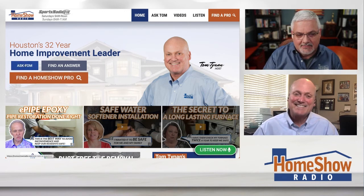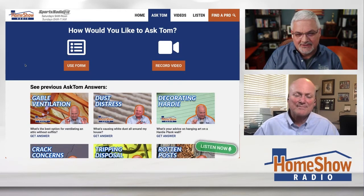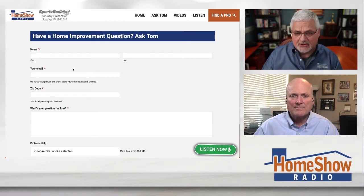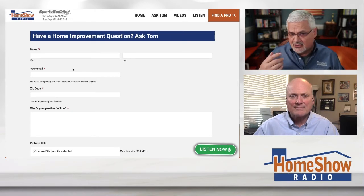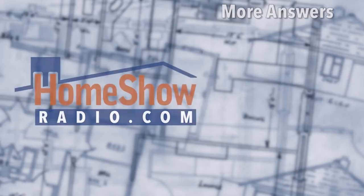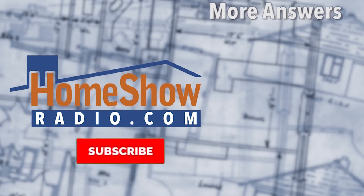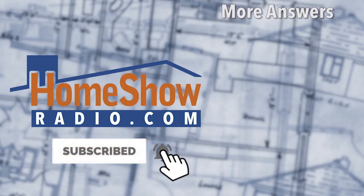Click on the Ask Tom button and it'll take you to a page where you can decide whether you want to write us or send us a video. You can put all your information and send a picture. Pictures help us a lot to understand what you're doing — it's hard sometimes to picture what you're describing. Videos help too; we've had people send those as well. We're going to post Tom's answer — he does one of these every day to help you — and you'll find them on our Facebook page, the Home Show Radio YouTube channel, and at homeshowradio.com.